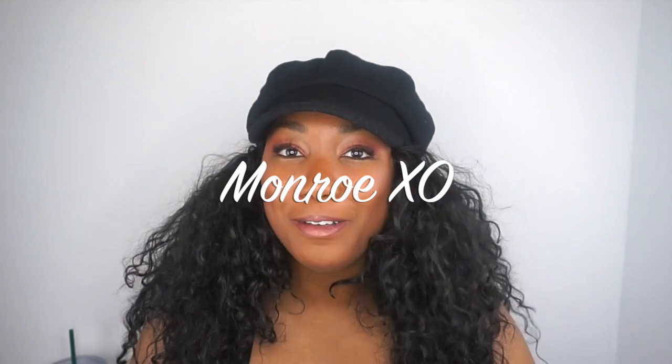Hey y'all, it's me Mika, aka Monroe XO, and welcome back to my channel. I'm excited for a few reasons today: one, I have all these Fashion Nova goodies to share with you, and two, I'm doing my 11k giveaway. I cannot believe I almost have 11,000 subscribers! I've been getting my life with Fashion Nova and I feel like y'all need to get y'all's life too. Stay tuned for all the giveaway details below.